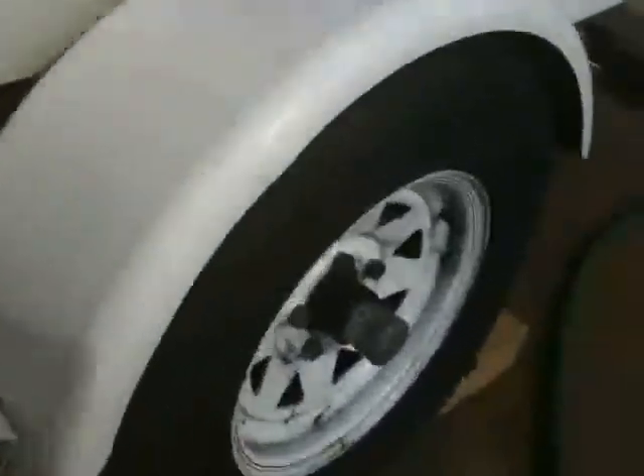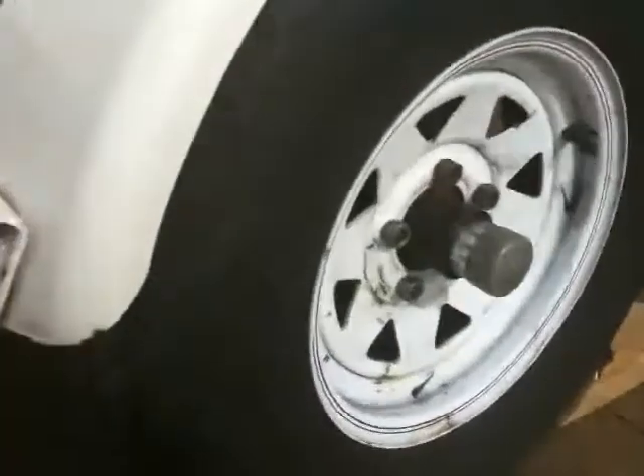The trailer has bearing buddies with fresh grease, practically new tires with deep tread. The spare is practically brand new.